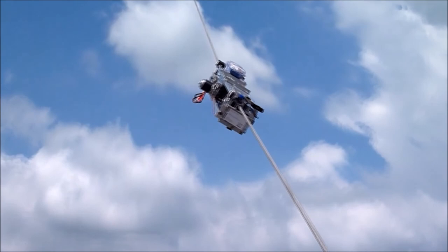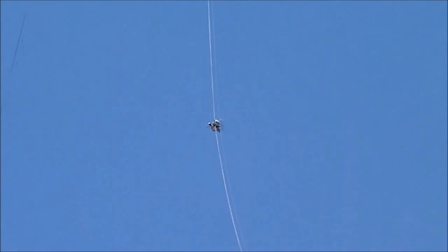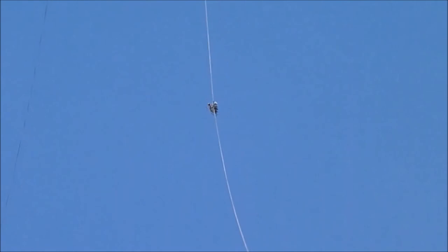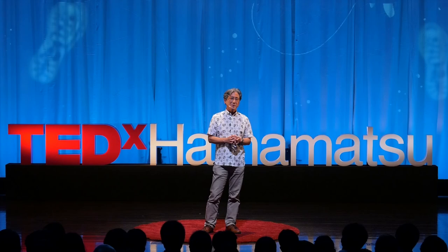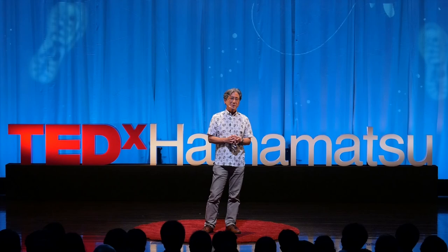これを通じてどういう構造にすればいいか、どういう制御をすればいいか、そういったことを試しています。これは我々の静岡大学のクライマーが競技を行う様子です。どんな形で登っていくかというのが分かるかと思います。こういう競技会を通じて次第に設計の方向というのが分かりつつあります。